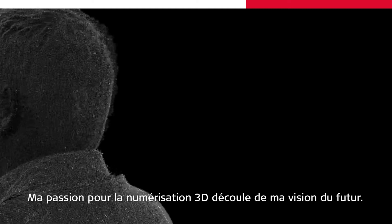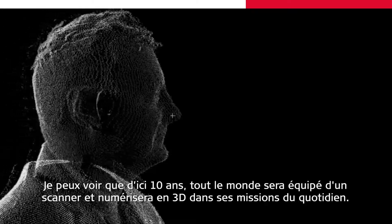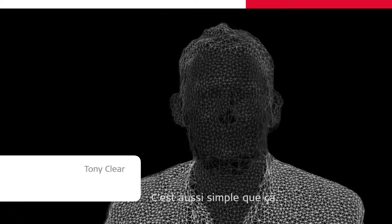My passion for scanning comes from my vision of the future. I can see that in 10 years time everybody will own a scanner and everybody will do scanning in their normal jobs. It's as simple as that.